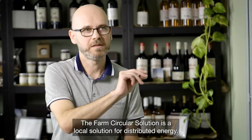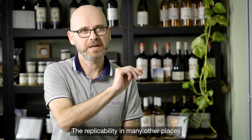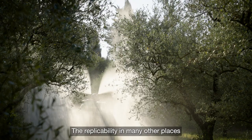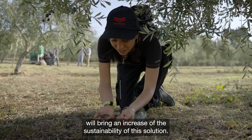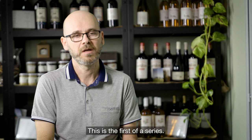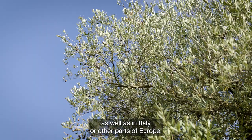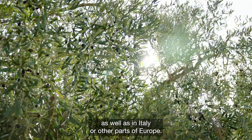The Farm Circular Solution is a local solution for distributed energy. The replicability in many other places will bring an increase in the sustainability of this solution. This is the first of a series. We are planning many other pre-series in the Tuscany region, as well as in Italy and other parts of Europe.